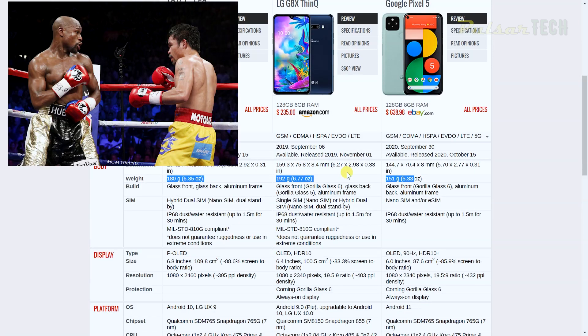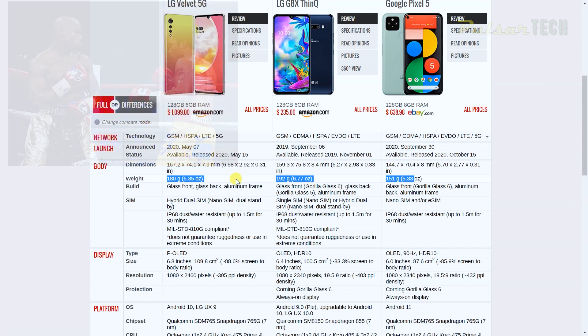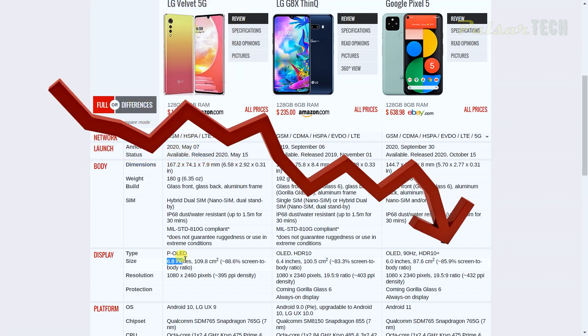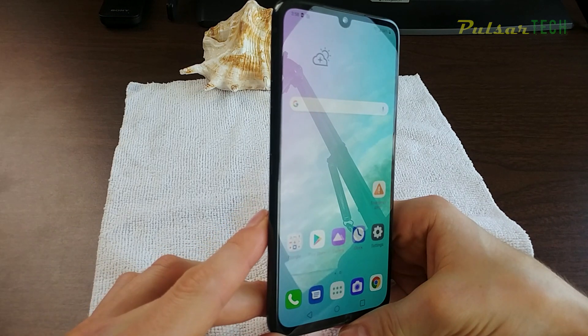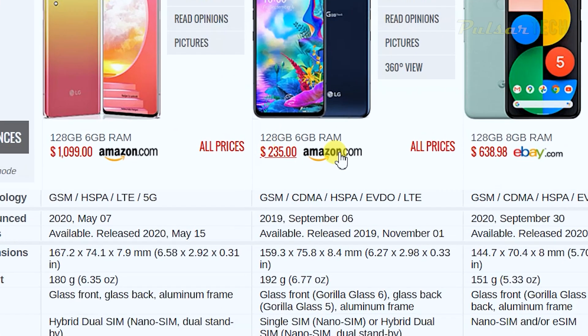They're all in a similar weight class, ranging about 30 to 40 grams difference. Screen sizes go 6.8 inches for LG Velvet, 6.4 for LG G8X, and 6 inches for Google Pixel — making the Pixel the underdog here. They all have OLED displays; Google Pixel has HDR10+, LG G8X has HDR10, while LG Velvet has no HDR at all. As for screen-to-body ratio, LG Velvet leads, but the price difference more than makes up for it — the G8X is $235 on Amazon.